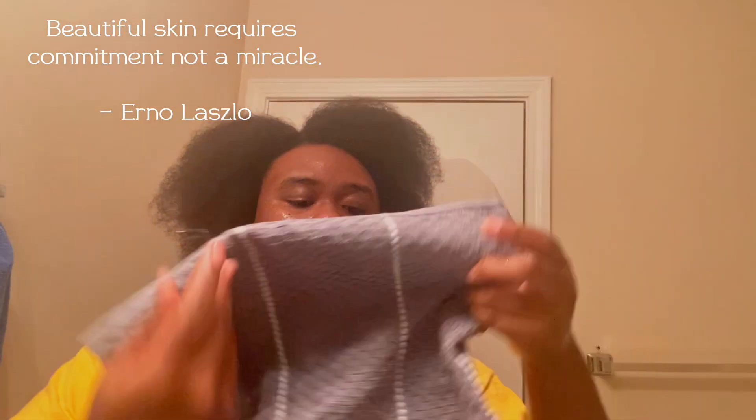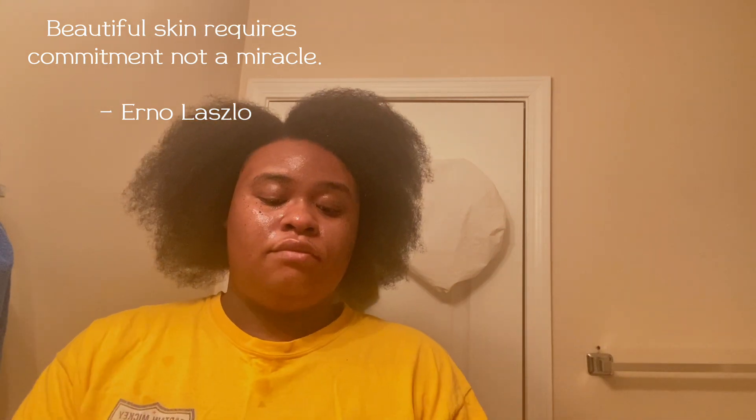Now we're going to dry the face — remember to always pat it very gently. It definitely works.